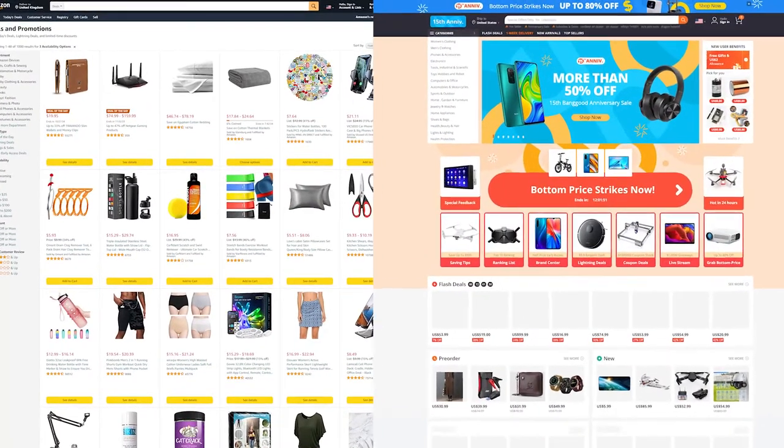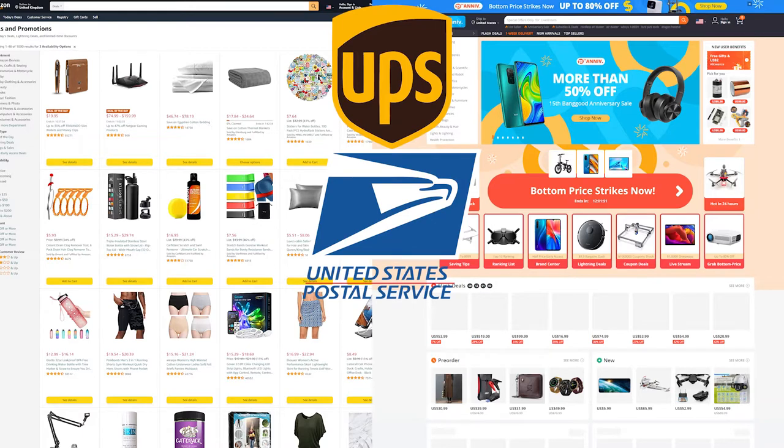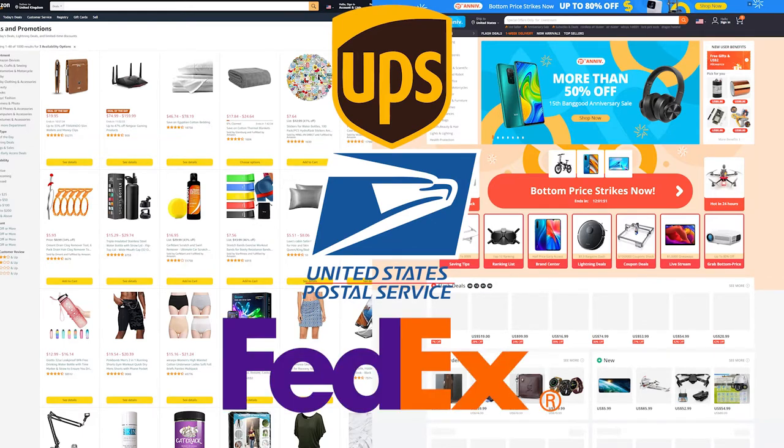Amazon and Banggood are the two suppliers that offer UPS, USPS, and FedEx tracking information on most of their orders. Amazon sometimes uses other shipping carriers, but Banggood most of the time provides those shipping carriers' tracking information. So let's start with those suppliers and see how we can find the best products to sell from there.